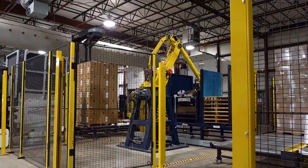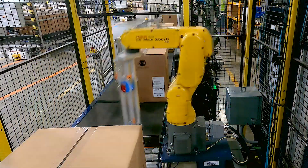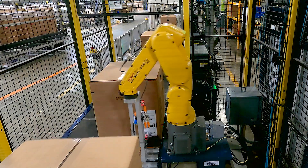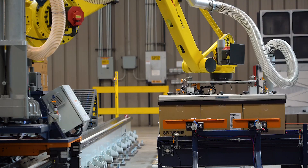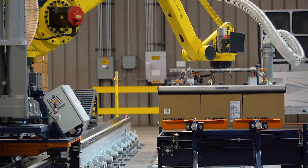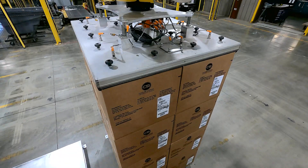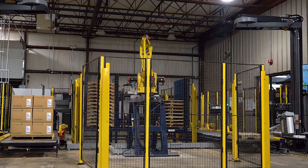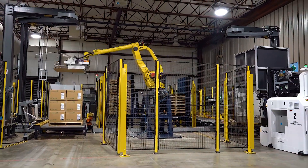With FANUC Robotics, we're able to pick the right unit for the application — whether it's a small robot for the tape inspection or the larger unit that's picking a full layer of product. The dunnage handling robot is a large unit but with a different capacity, and that allows us to get a different price point to be able to remain competitive.